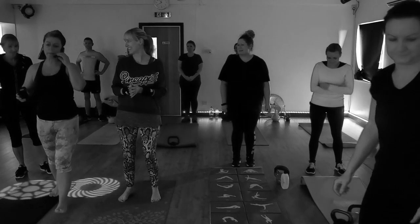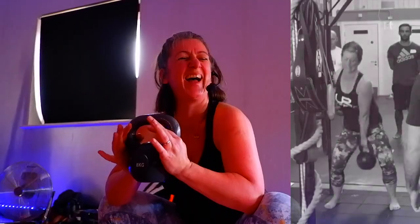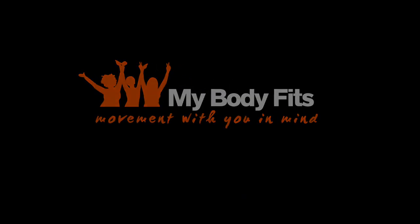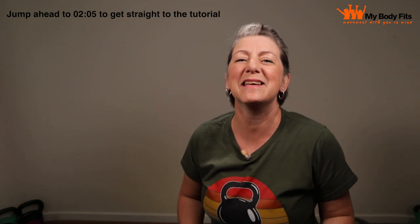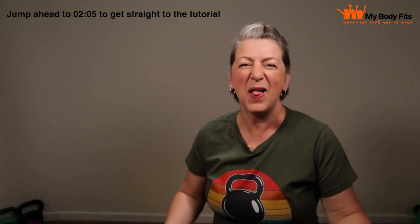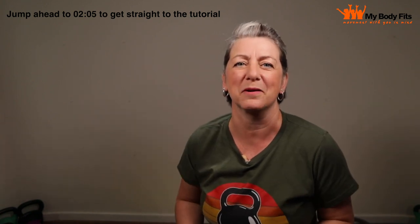Welcome to MyBodyFits. In today's video I'm going to teach you the kettlebell swing. I'm personal trainer and kettlebell coach Mel Anderson, and I am so excited to be teaching you the kettlebell swing today — the beating heart of kettlebell training.